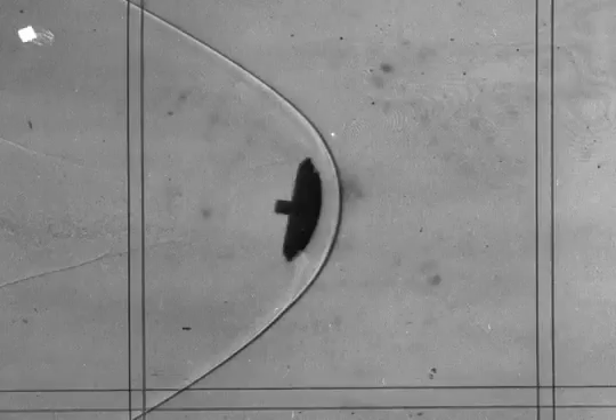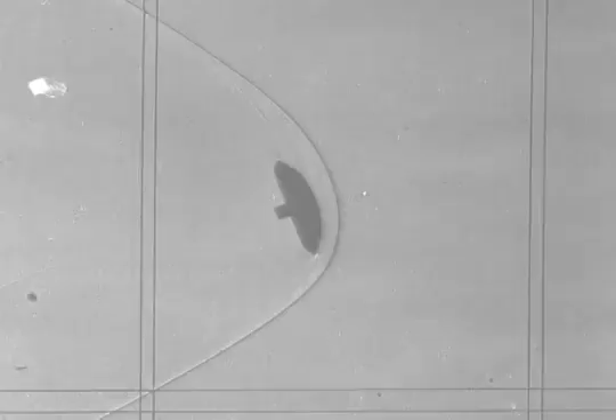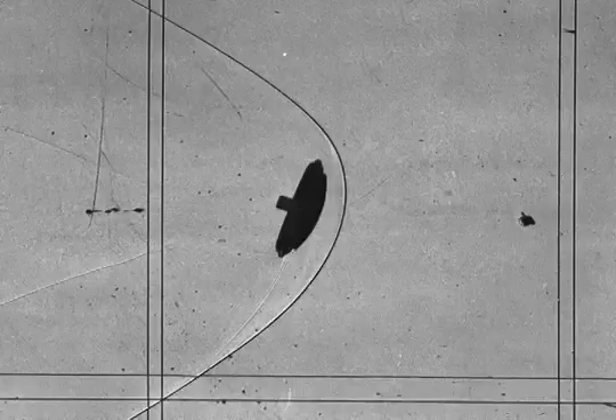The sabot separates, allowing the model to fly down the range. In this test, the model is fired through a partial sheet to give it an oscillation, and we observe its flight in slow motion through the 16 measurement stations. The shockwave just in front of the model is very hot, thousands of degrees. Each test takes only a hundredth of a second.